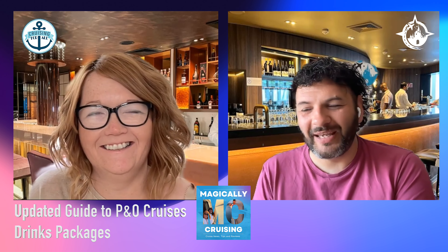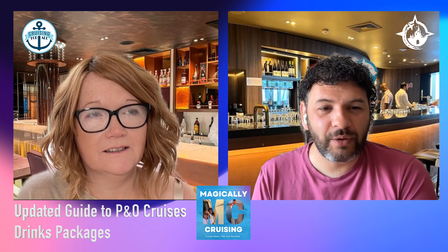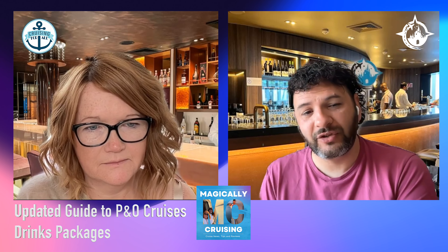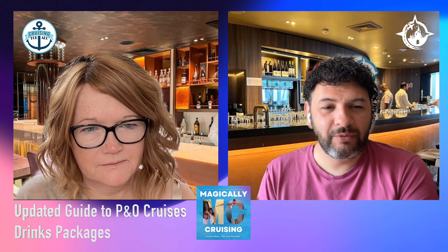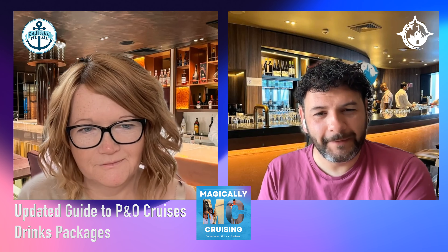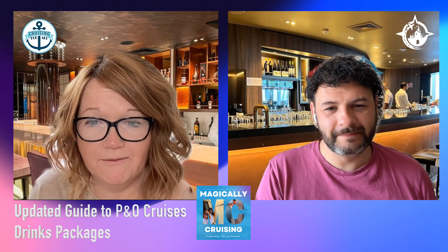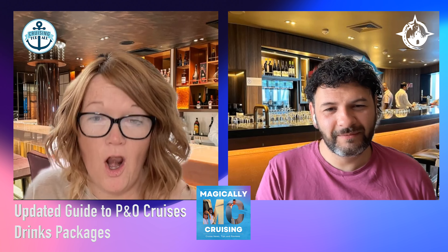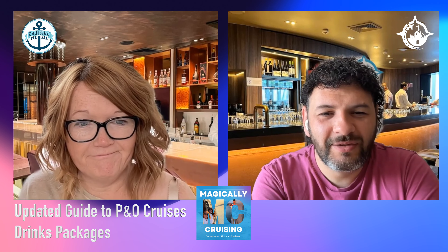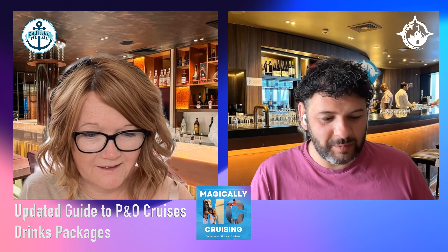So what we thought we'd do is just a little short mini episode bringing you up to date with some of the changes that have come from that drinks package. I'm an independent travel agent specializing in cruise, and I'm joined by my fellow drinks package expert Sarah from Cruising for All. Hi, I'm Sarah from Cruising for All where we share loads of information on cruise drinks packages.